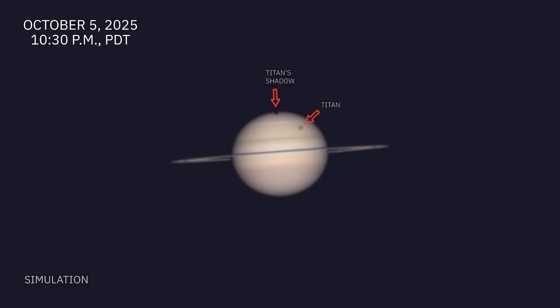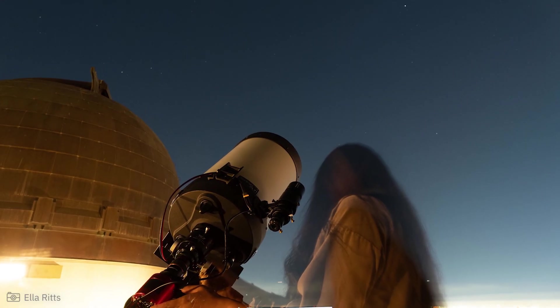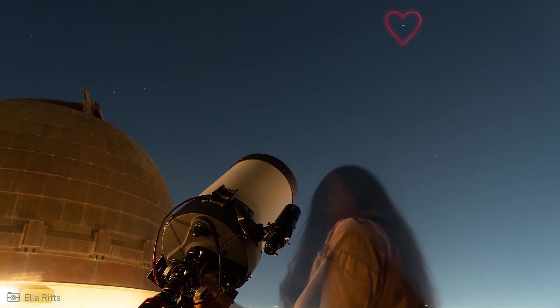At 10:30 p.m., Titan's shadow reaches its midpoint — this is the best chance to observe it. During the entire event, Titan remains positioned in front of Saturn. The transit ends around 11:30 p.m. as Titan moves off Saturn's face, marking the end of this rare event for 2025. The next season of Titan's shadow transits will take place in 2040.